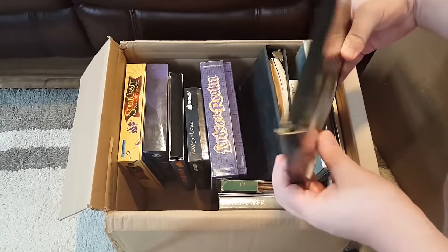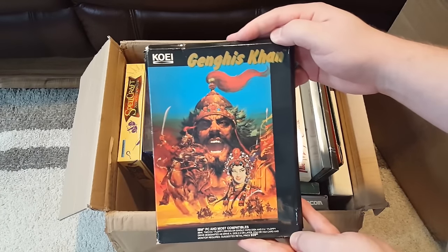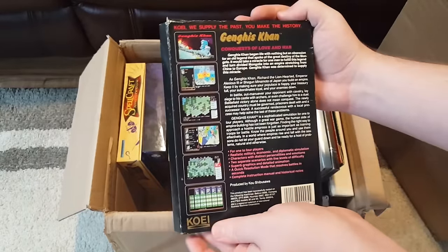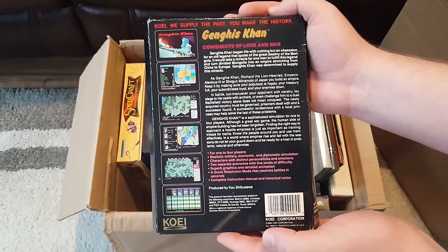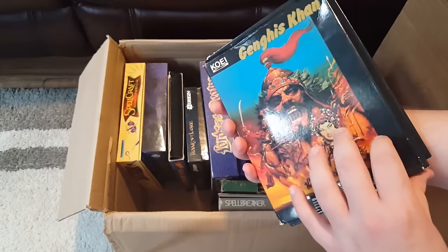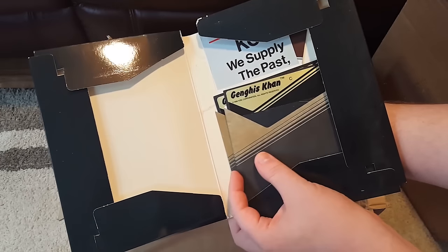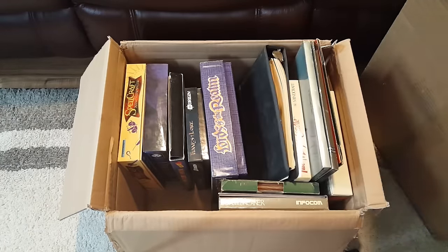This one's kind of beat up, but it's one that I was wanting nonetheless. This is Genghis Khan by Koei. Pretty sweet, actually — these games are really fascinating. I've covered Liberty or Death before, which is somewhat similar to the Genghis Khan series. Even though it's not in the best shape, I'm still happy to have some version of this.